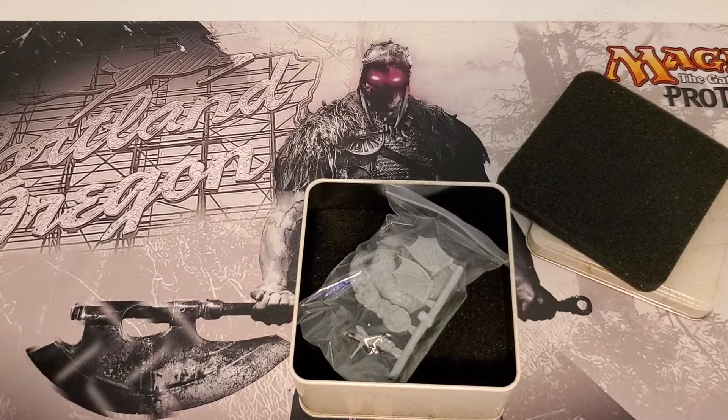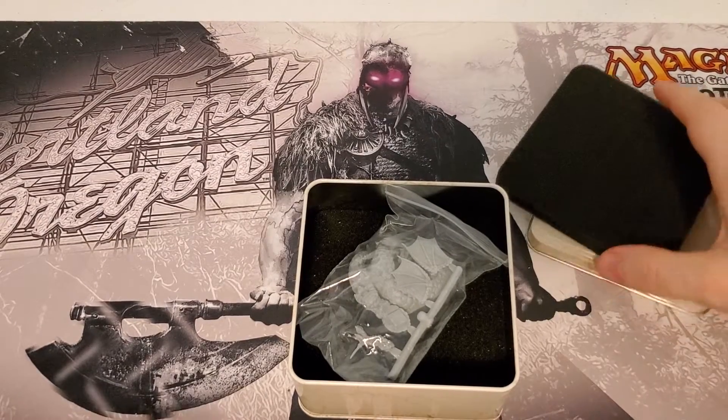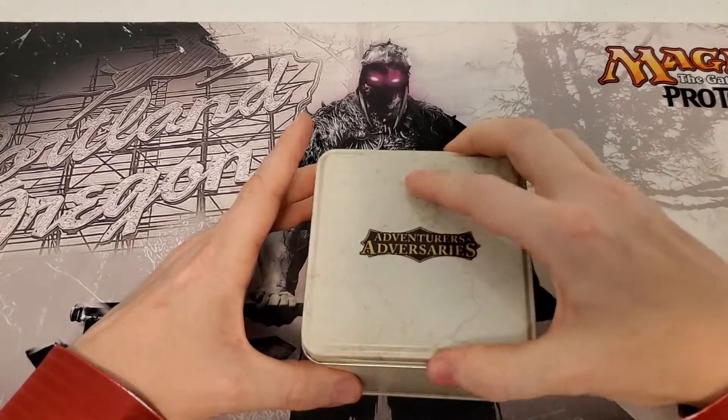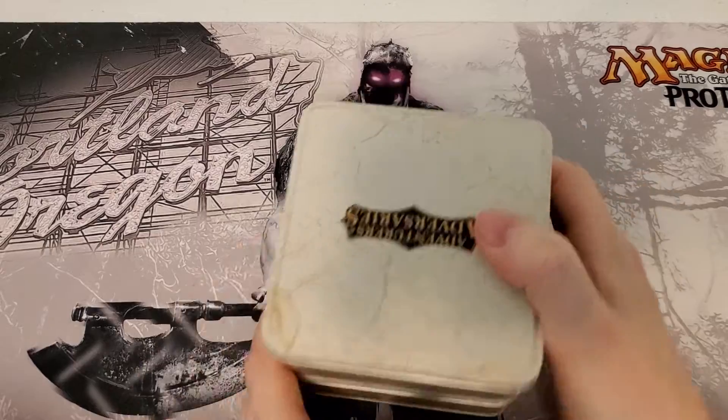I thought that was really sweet. I did buy two of those minis — just because I might want to paint her different colors, and maybe my buddy might want one. I did pick up two of those at 15 bucks a piece — I thought that was a pretty decent deal, honestly.